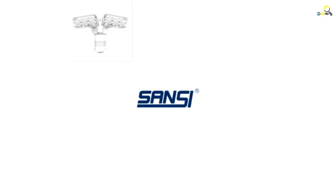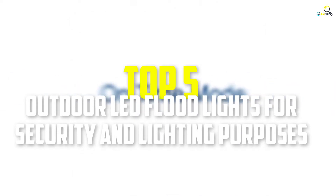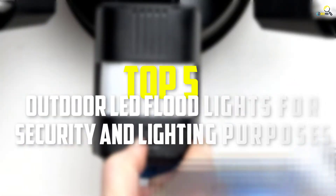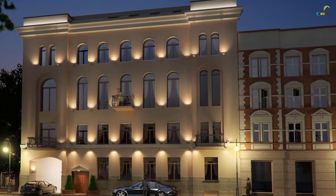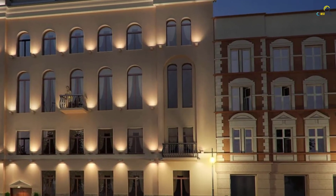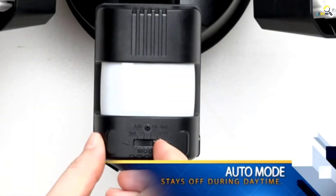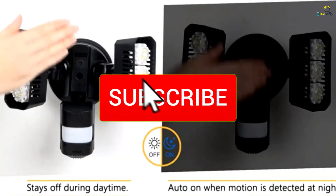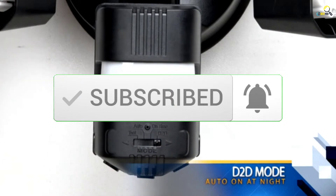Hey guys, in this video we're gonna be checking out the top 5 best outdoor LED floodlights that are available on the market for their true quality. I made this list based on my personal opinion and hours of research, and have listed them based on popularity, quality, price, durability, user opinions, and more. If you want to see more information and the updated price, you can check out the description below, and make sure to subscribe for more reviews. Let's get started.